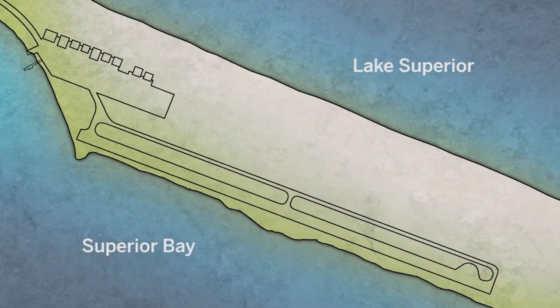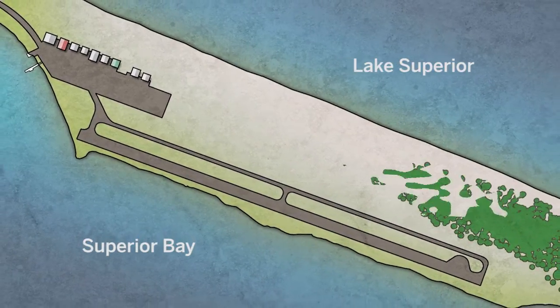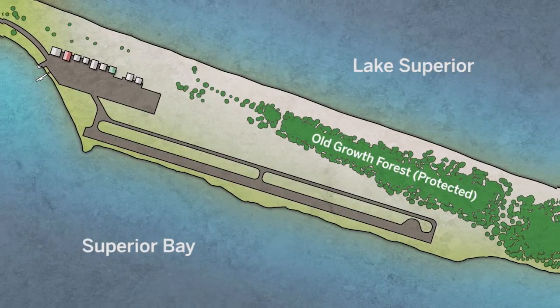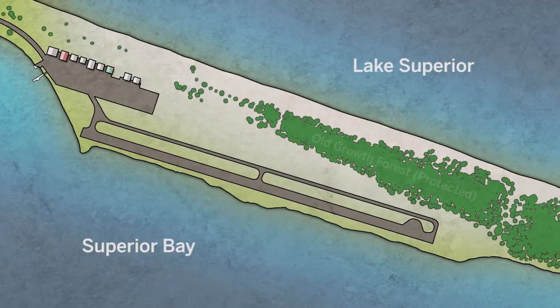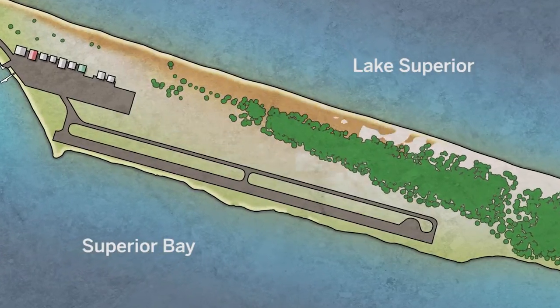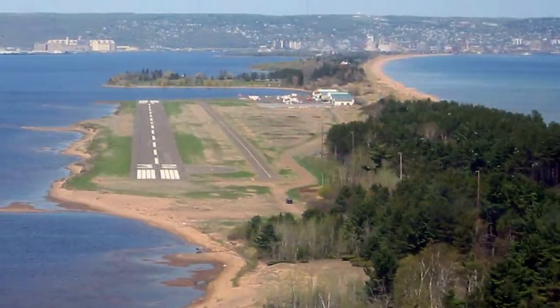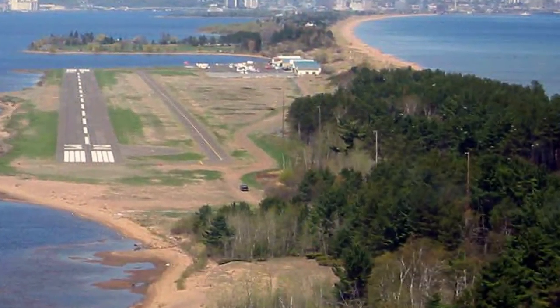There is the airport location, but it is surrounded by some unique natural features, one of those being the DNR scientific and natural area that was put in place to protect a unique old-growth forest in that it's growing on a sandbar. It is the only example of this type of old-growth forest in the state of Minnesota, and that kind of surrounds one end of the airport.